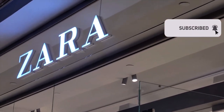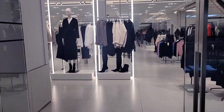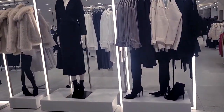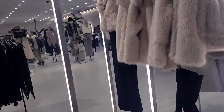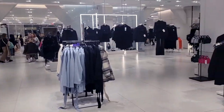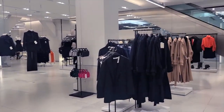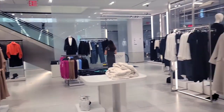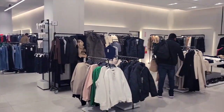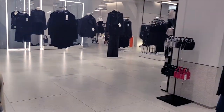Hit the like button and subscribe! Today: the top 10 sweaters from Zara under 50 dollars. I went straight to Zara — it's December, the holiday season — I scoured the floor, tried them on for your viewing pleasure. Everything is under 50 dollars and these are my top 10 picks. Are you ready?